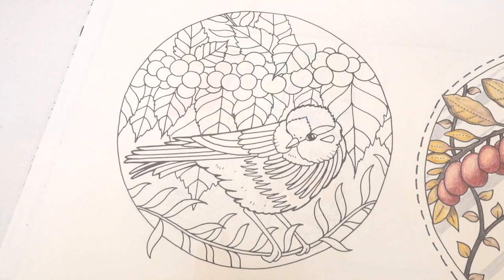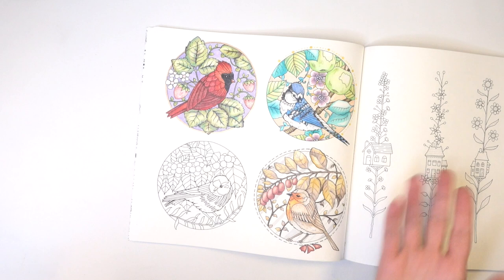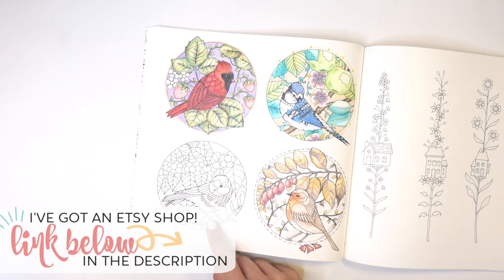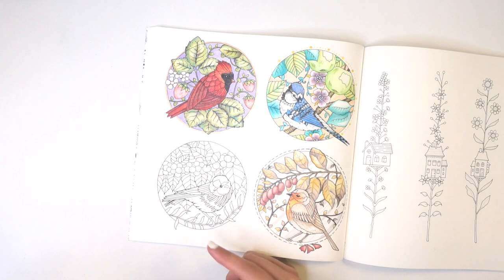Today we are tackling our last piece on this page. I don't know what kind of bird this is, so we get to choose. This one is a little ambiguous, and it's not immediately recognizable. So I actually went on Pinterest and started looking at different birds, and I ran across a goldfinch — I think a European goldfinch.